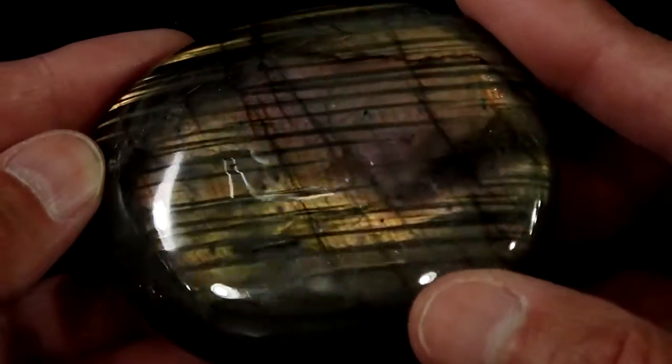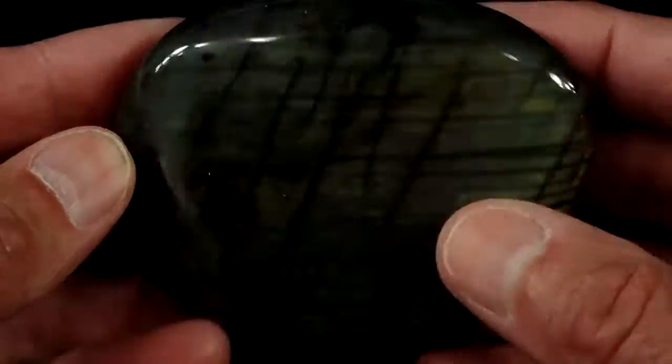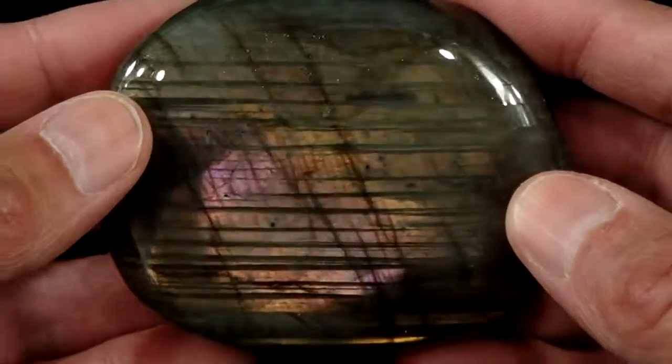So again, this is our Large Labradorite Stone No. 7. It's actually a really beautiful stone — this could easily be in one of our other categories of stones. So there you have it, Large Lab No. 7.